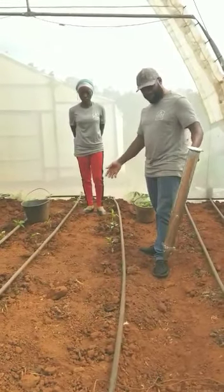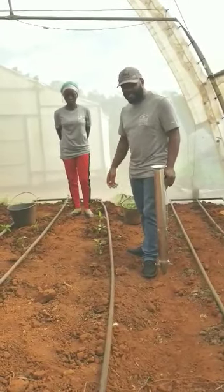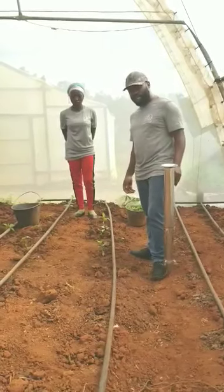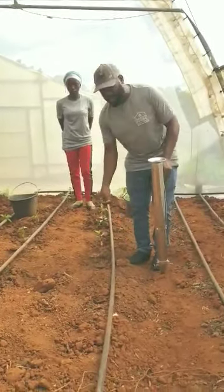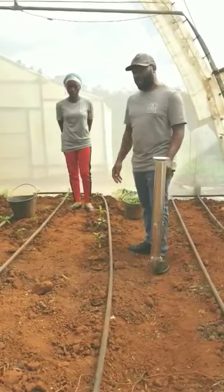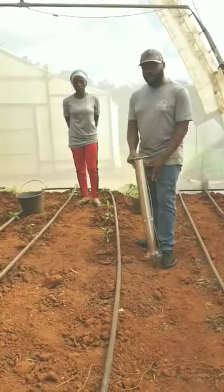With this tool, we are able to plant over a thousand seedlings within hours — something that couldn't have been done before. Previously, one would have to cut into the ground with bare hands, place the seedling, and then close it again. By the time you've done about a hundred seedlings, your fingers are all broken up.